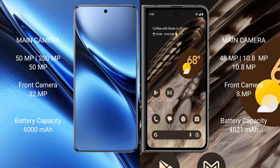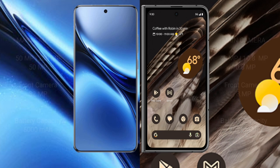The Vivo X200 Pro packs a 6000mAh battery with 90W fast charging support. The Google Pixel Fold has a 4821mAh battery with 30W fast charging support.